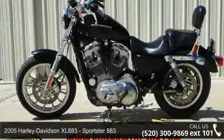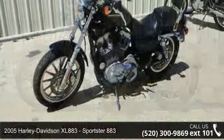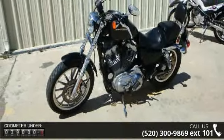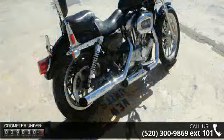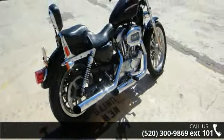Check out this 2005 Harley-Davidson XL883 Sportster 883. If you're looking for a solid bike, look no further. Low mileage is an important factor in your purchase, and this vehicle delivers a low odometer reading. Let us put you on this bike today. Call or click to schedule a test ride.